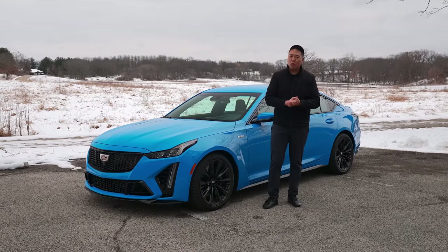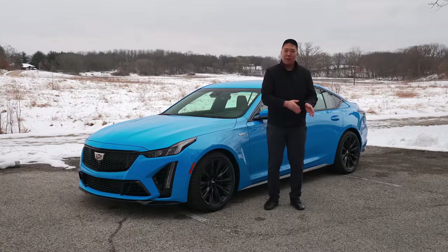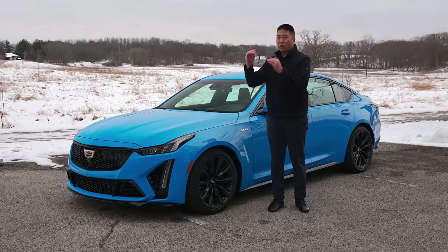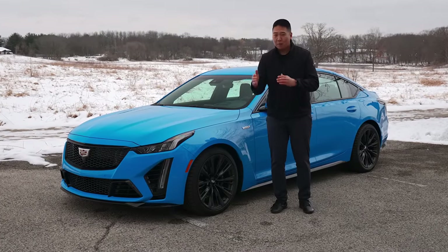The Blackwing name requires a little bit of explanation. Blackwing used to be an engine, but it's now a trim level. CT5 replaces the CTS, ATS was replaced by the CT4. There was still a V, but it's now what the V Sport used to be — the mid-tier. The true top-tier CTS-V replacement is the Blackwing.